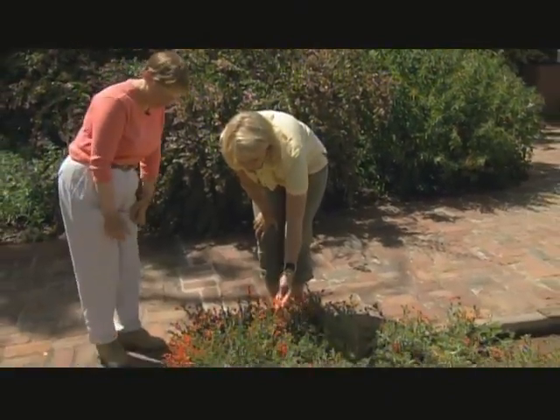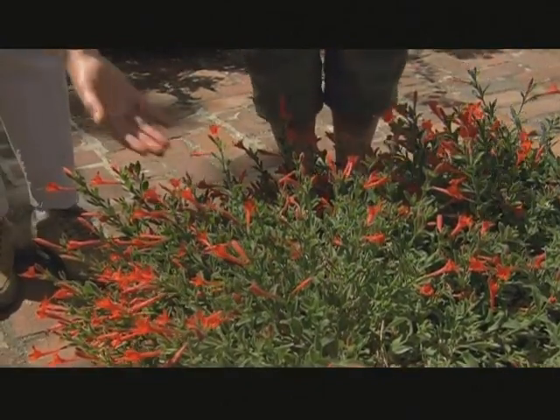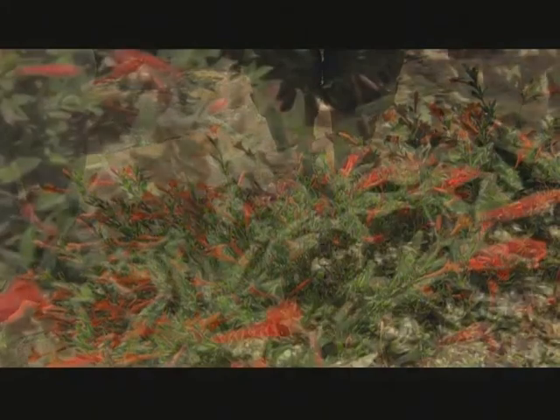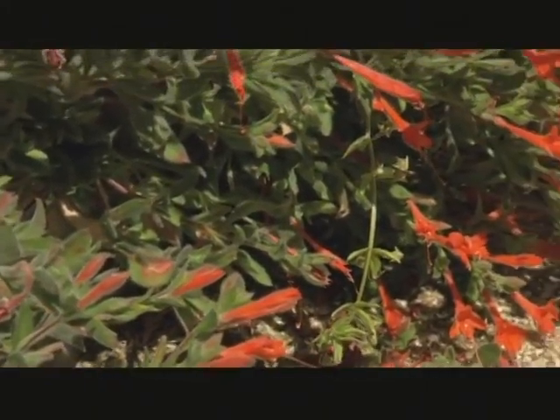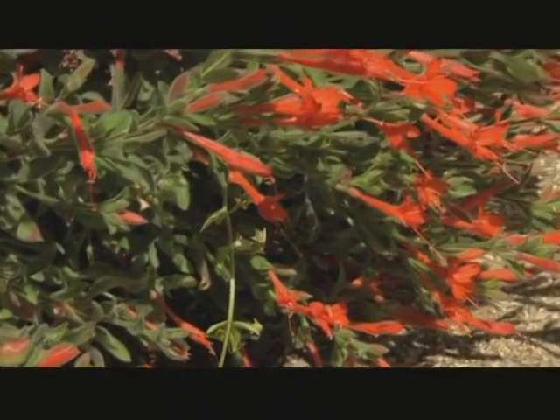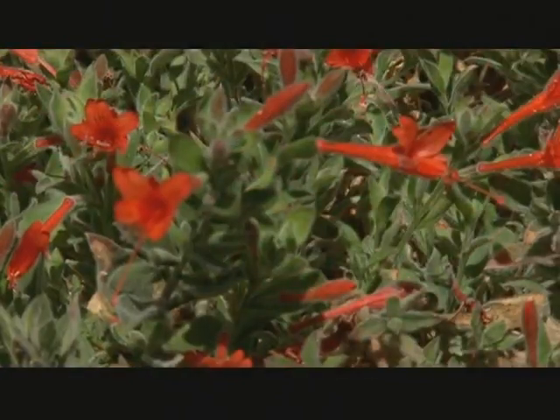What a vibrant, orangey-red. This is Zauchneria californica, called Everett's Choice. It's a selection of one of California's native fuchsias, and this particular bed represents many of the California native plants that Mr. Burbank was investigating.